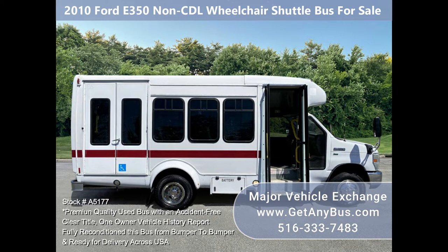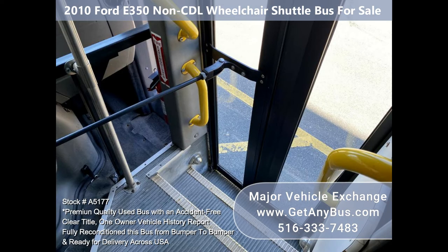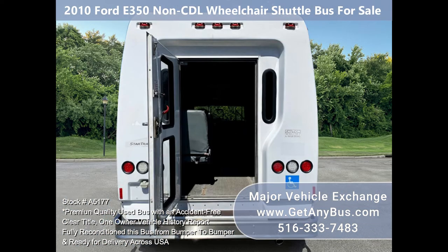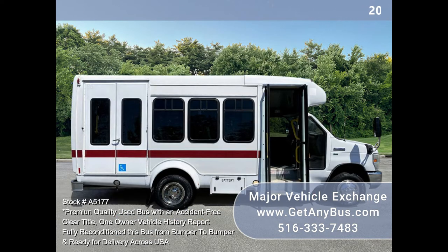Fully inspected and ready for immediate delivery. One owner, accident-free, clean title vehicle history report. The automatic transmission shifts smoothly and the drivetrain feels like new. All mechanical functions are in excellent working condition and all fluids have been checked and changed as needed.